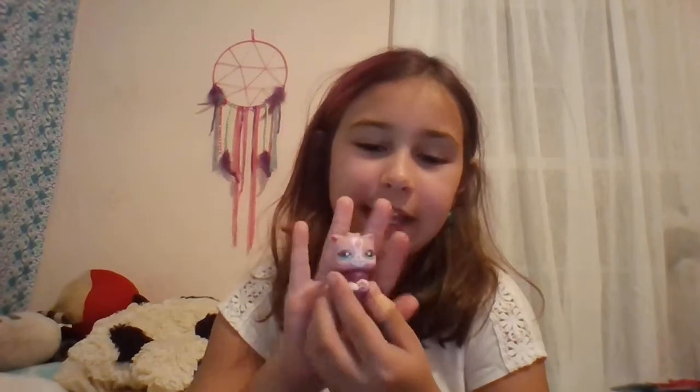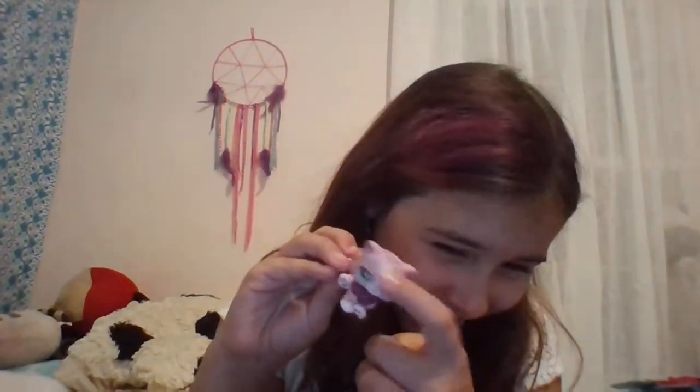This is Katie, the long-haired cat. And this thing — I was pretending they were the Crystal Gems from Steven Universe. So don't mind that. I just taped on a bead.